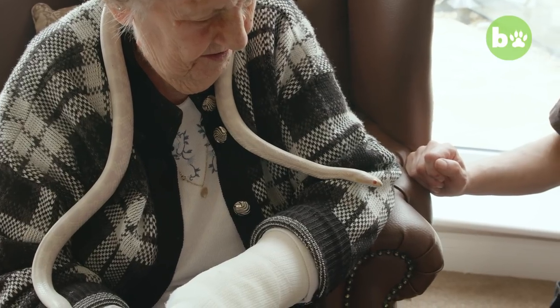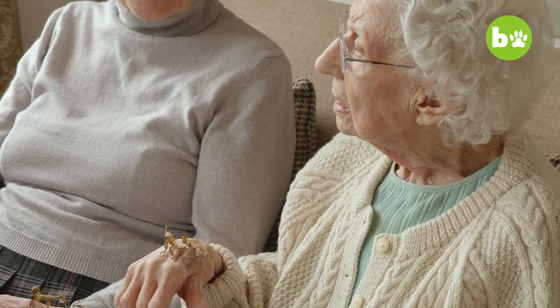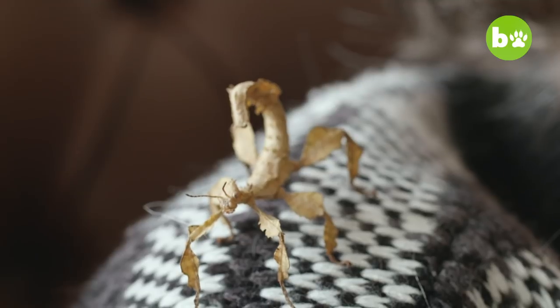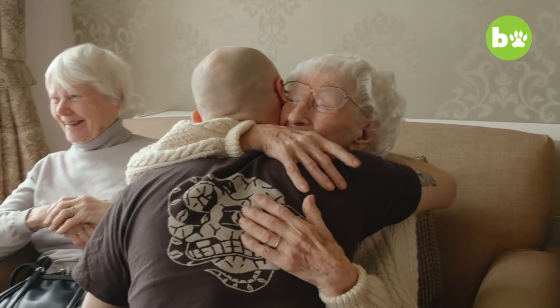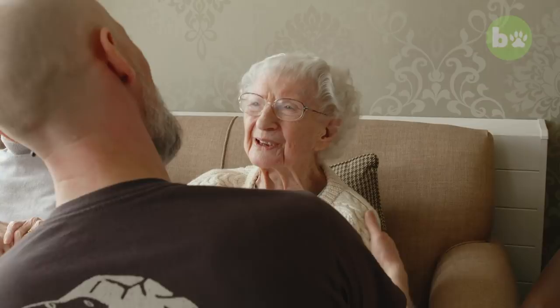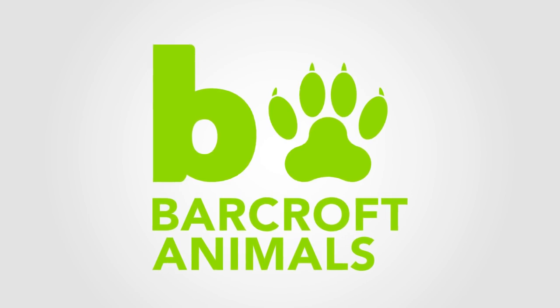If I end up in a nursing home, then I'm hopefully going to have a room full of my animals as well and I'll still be doing this. As long as I can either educate people or give people enjoyment, then I'm going to keep going as long as I can. Thank you so much. My pleasure — it's been lovely.